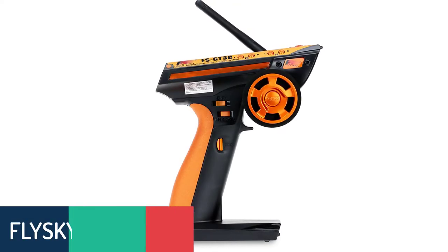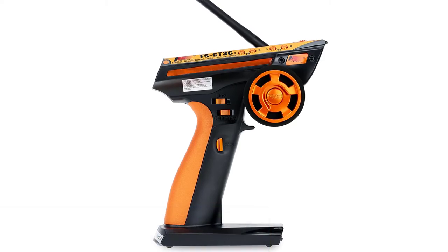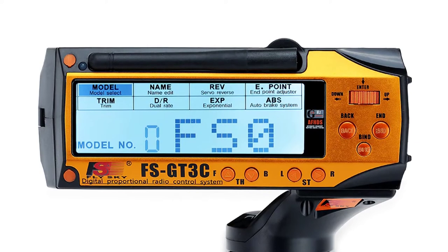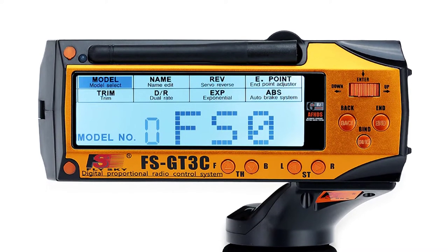Number 5: Flisky FS GT3C RC Radio Transmitter. The Flisky FS GT3C is the next generation of entry-level transmitters — compact, ergonomic, easy to use, and feature-packed. The GT3C transmitter is Flisky's best transmitter to date.